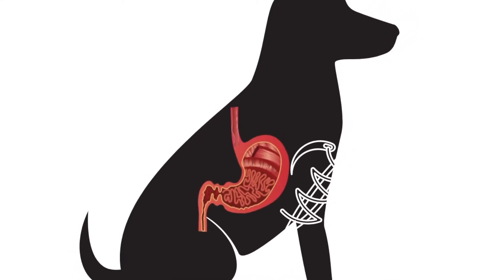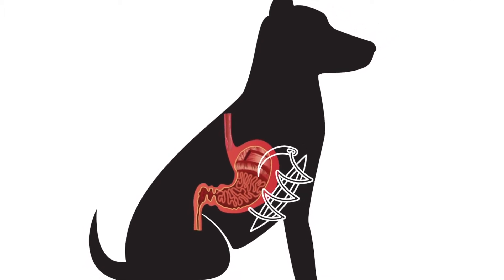We'll do a splenectomy if needed — and that's okay. We're also going to do a gastropexy, which means we make an incision and suture the stomach to the body wall so it can't flip anymore. Safety first, right? The major concern is whether the dog is stable enough for surgery.